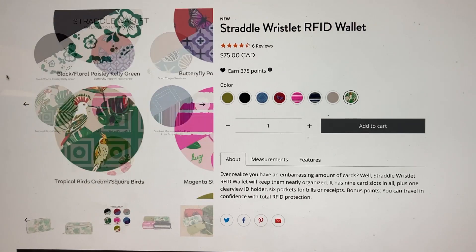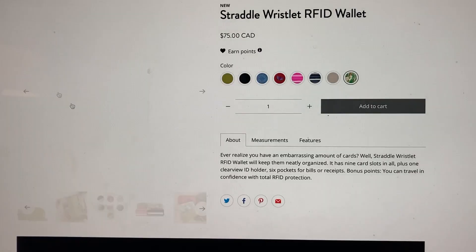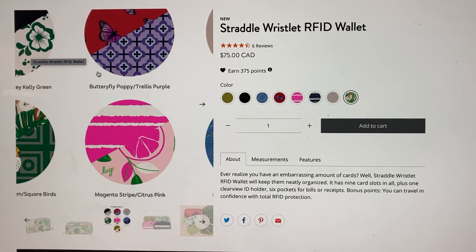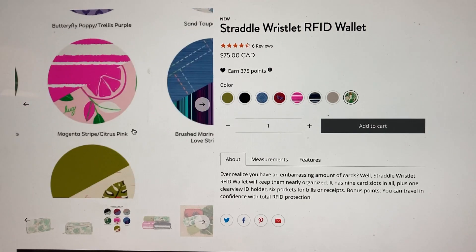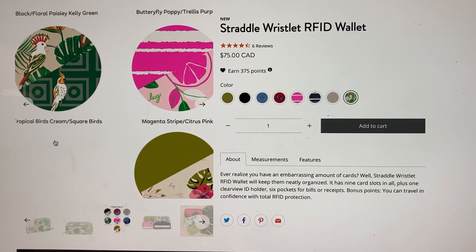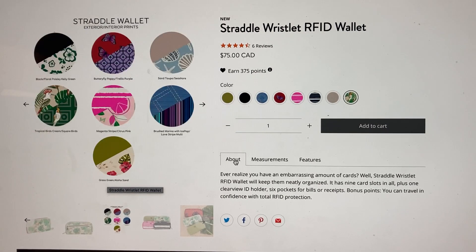Let's look at these color names again. So the Kelly Green Paisley is on the inside of the black version. Trellis Purple is on the inside of the Butterfly Poppy. Seashore is my new favorite interior print. Citrus Pink is on the inside of the Magenta Stripe. And the inside pocket of the Navy Stripe is called Square Birds — I think it's a stupid name but it is what it is. And the Aloha Sand — lots of fun colors.